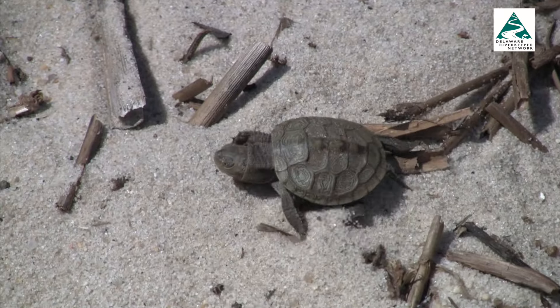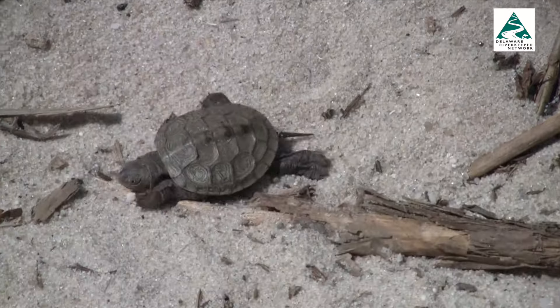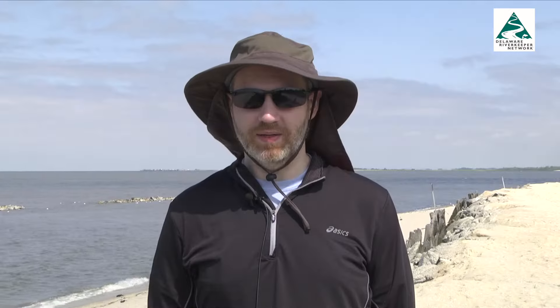The biggest threats are road mortalities — getting hit by cars — and also drowning in crab traps, because a lot of people don't have the exclusion devices on their crab traps. So the terrapins get in there and they can't get out. And because they breathe air, they end up drowning.